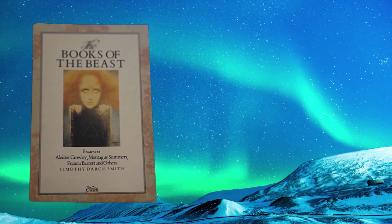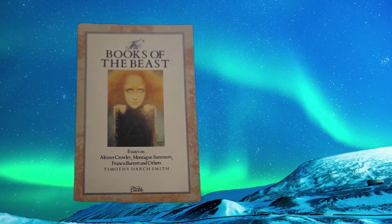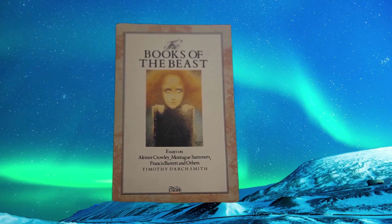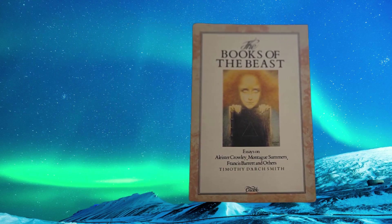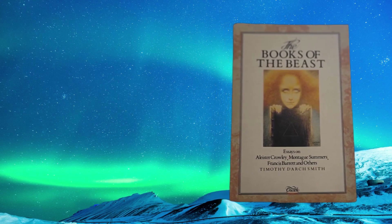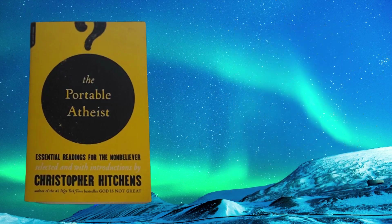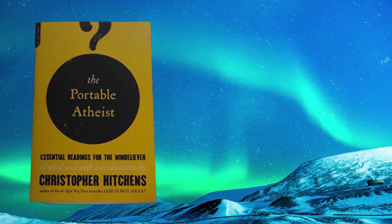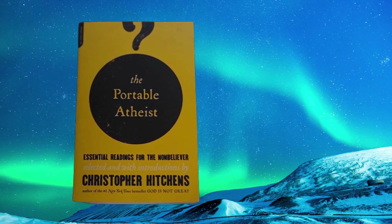Book number four: La Bas — Down There: A Study in Satanism by Joris-Karl Huysmans, translated by Keane Wallace with an introduction by Robert Baldick. This is put out by University Books. Looks like a 70s book.